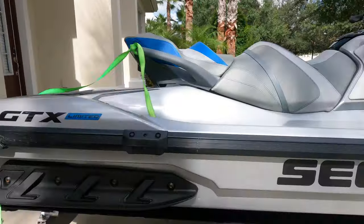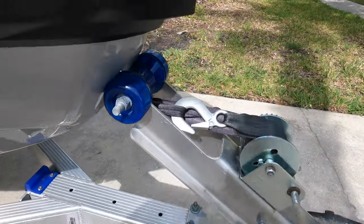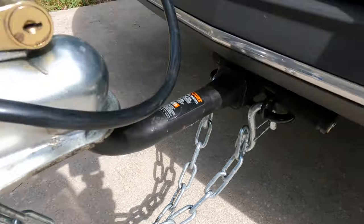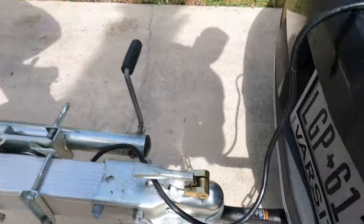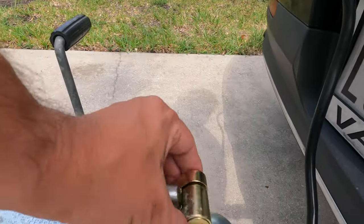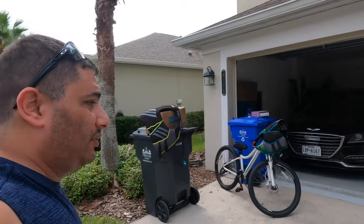Someone asked about my trailer — it's a Magic Tilt trailer. I had cables on it but one broke, so I had them replaced with metal chains. I lock it up instead of using a pin. I've seen videos of guys getting their trailers stolen while they're out on the water, so I use a heavy-duty lock. Trailers aren't cheap — it's almost grand theft auto territory.